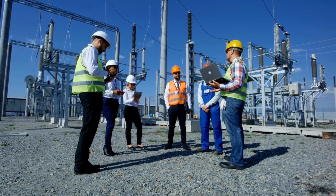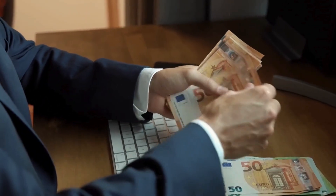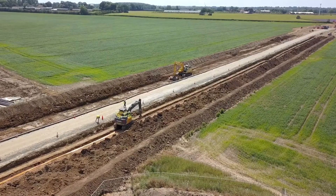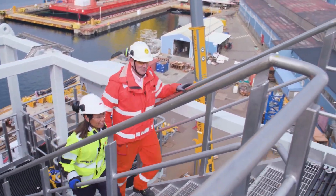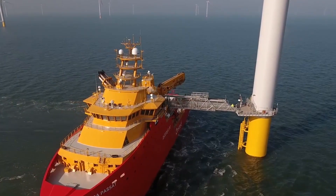Dogger Bank is a joint venture. SSE Renewables and Equinor each hold a 40% stake, and Vårgrønn owns the remaining 20%. SSE leads the construction phase, while Equinor will operate the wind farm once it's up and running — with a commitment to operating it for up to 35 years.